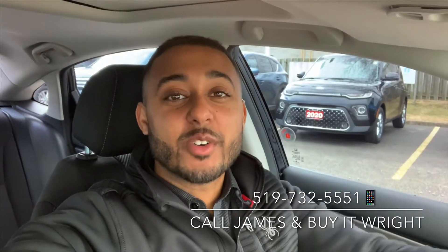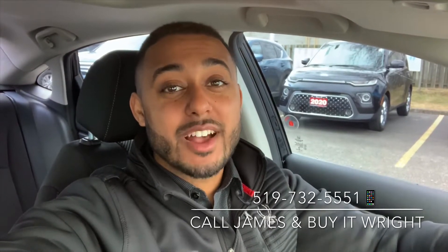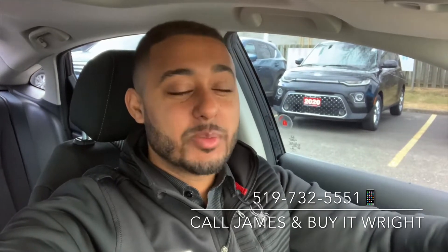Hey everybody, James Wright here from Brantford Honda. I have another new arrival to show you. This is a 2016 Honda Civic EX-T. It has about 37,000 kilometers on the dial and is coming Honda certified. For more information, call or text me on my cell at 519-732-5551. Let's take a peek.